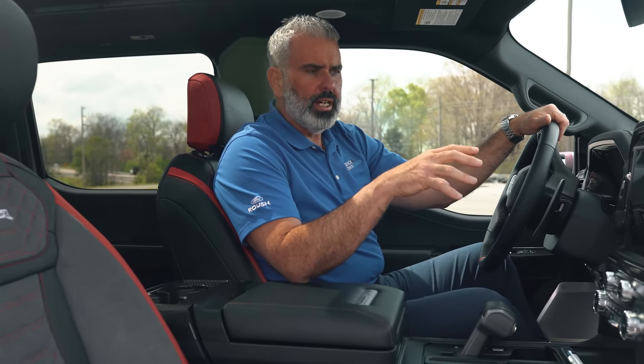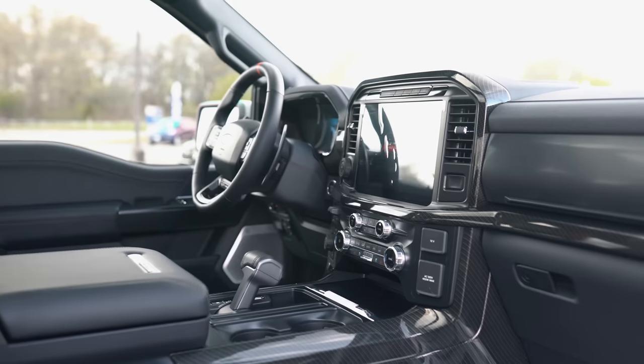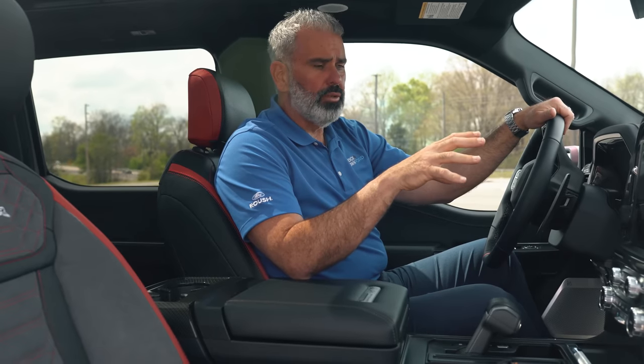The new infotainment center has a 12-inch-plus screen with a lot of functions. Apple CarPlay is wireless now on these trucks, and you have a lot of apps integrated into it including Waze. There's a lot of functionality and technology built inside the truck that really helps you get some luxury creature comforts in an off-road truck.